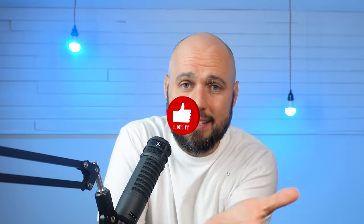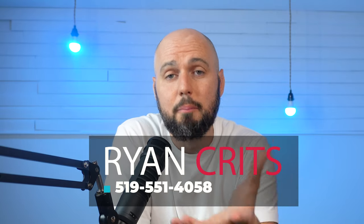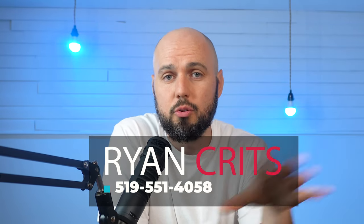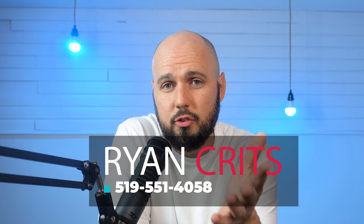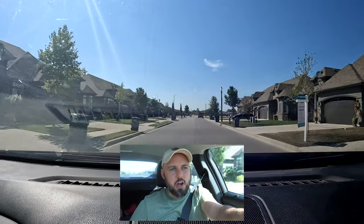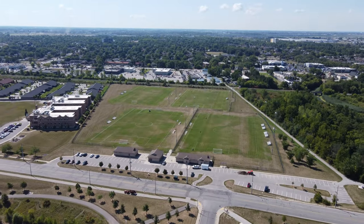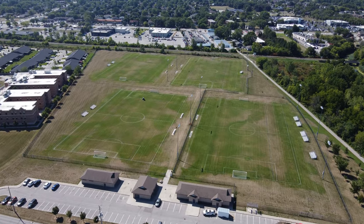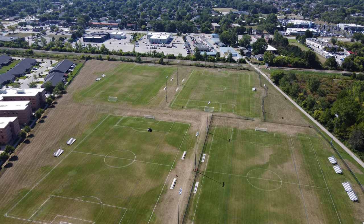If you've made it this far, please click like on this video — it means a lot to me. If you're looking to move to Windsor and have questions, reach out — my phone number is on the screen. Also out here you've got soccer fields — four right in front of you — so if your kids are enrolled in soccer, their games are probably going to be right here. There are washrooms on site too. Very convenient for families.